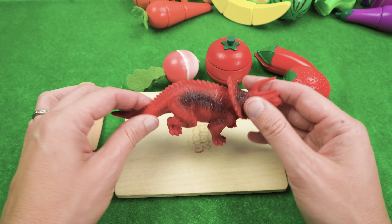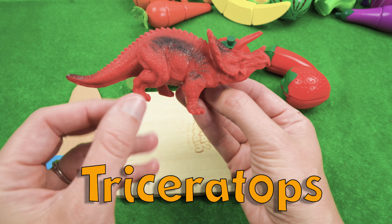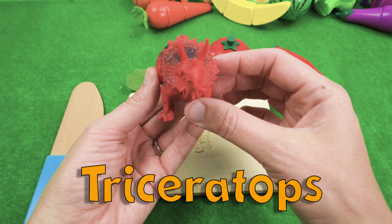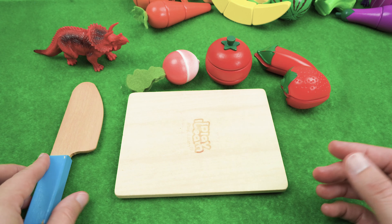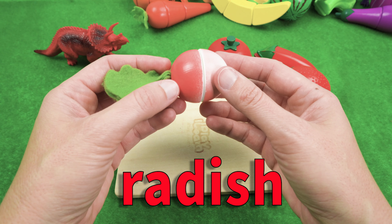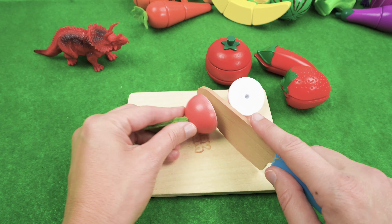We're going to start with our red dinosaur, Triceratops. Look at those horns! Alright Triceratops, let's get your food ready. We're going to start with a radish.